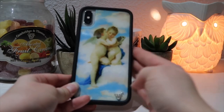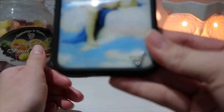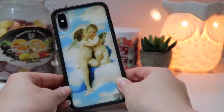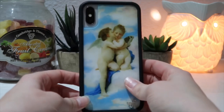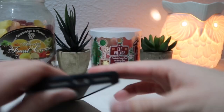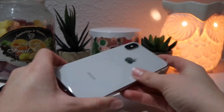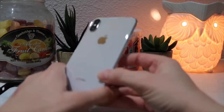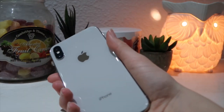I got a new phone case for Valentine's Day from my parents — it's a Wildflower case, the angel one. I love it, it's so cute. I have the iPhone X, the white one. Let me take off my phone case — yeah, that's what it looks like. I really like it.